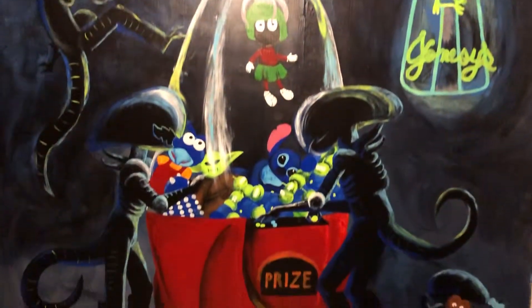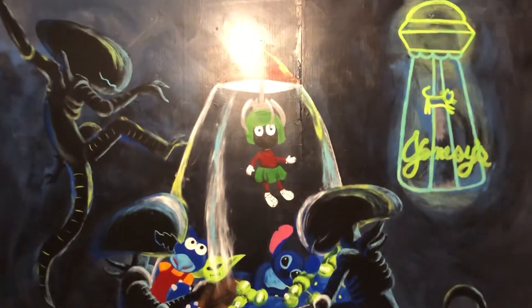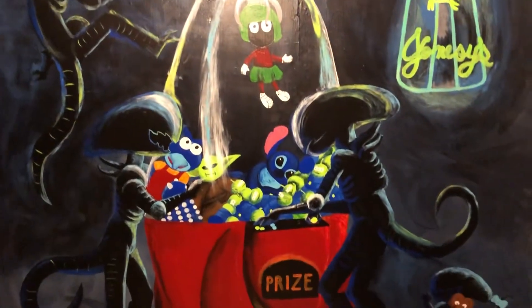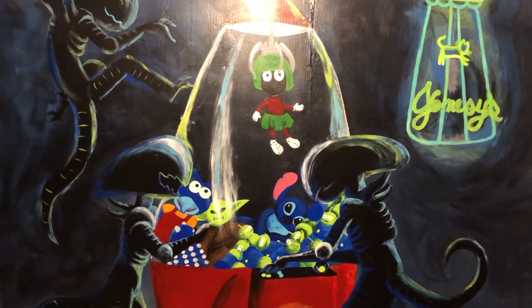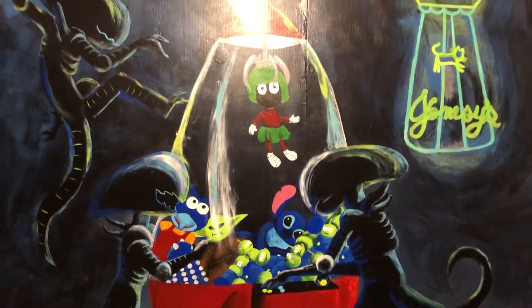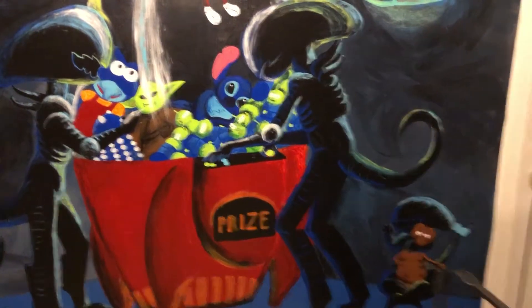As you can see, I have a wonderful mural taking up all of one wall, done by a friend of mine, Christine. Thank you, Christine. And it's Xenomorphs using a prize-pulling machine to get Marvin the Martian, Yoda, Gonzo, Stitch, and the Alien, and a Dalek, and the aliens from Toy Story. And there's one with E.T. down in the bottom.